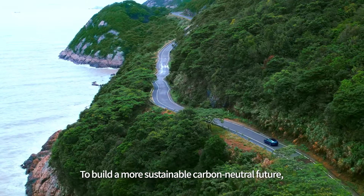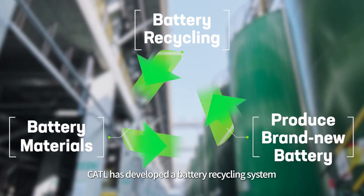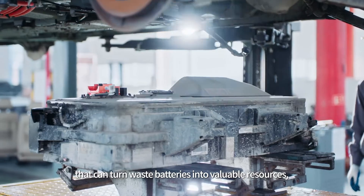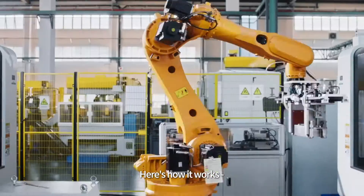To build a more sustainable carbon-neutral future, CATL has developed a battery recycling system that can turn waste batteries into valuable resources, thus putting a stop to pollution. Here's how it works.